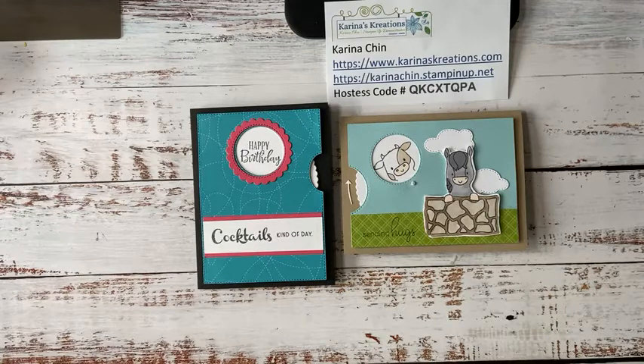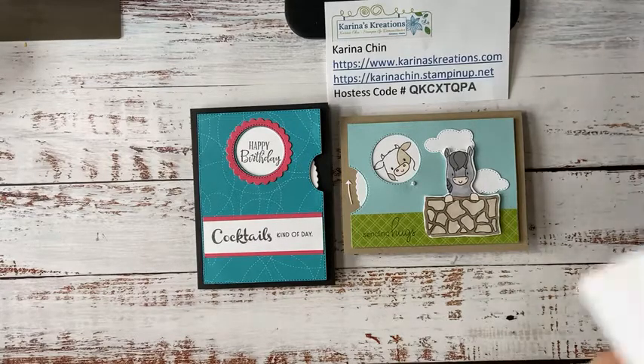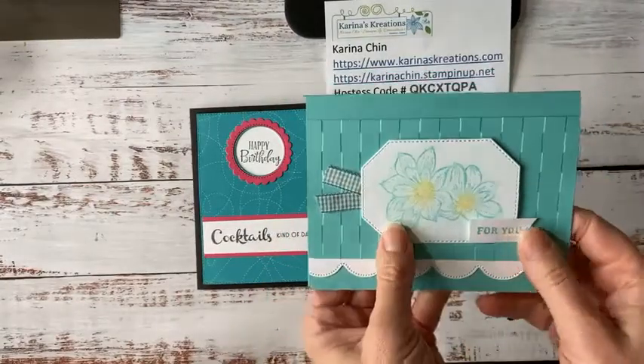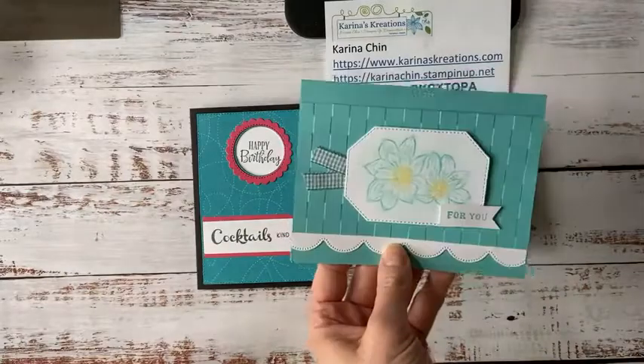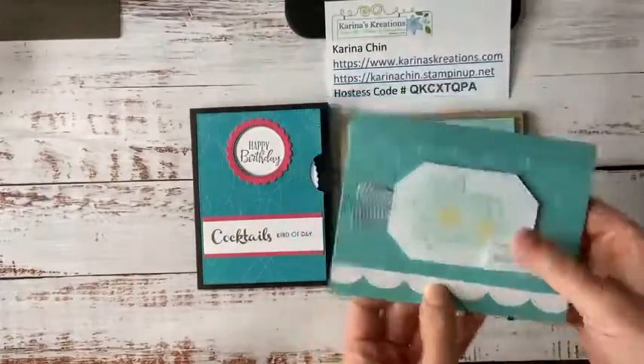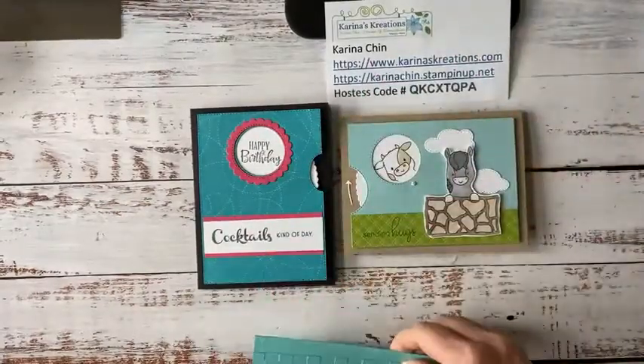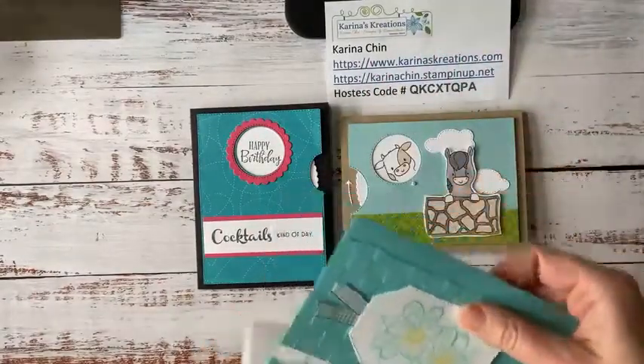Time just flies, especially during COVID. Make sure you comment, like, or share my video — this includes YouTube as well — and I'll put your name into a draw to win a card I made the previous week. Last week I made a card and talked about the new pastels that Stampin' Up has. This is a popping pastel technique, and I drew Karen Yeoman's name. I'll be popping this card in the mail for you!